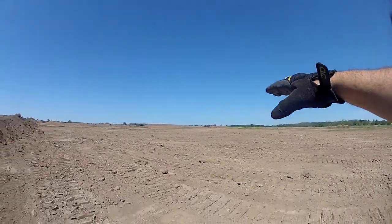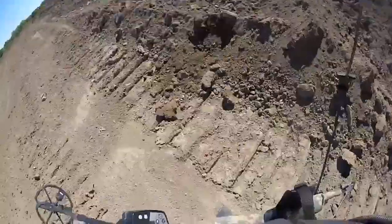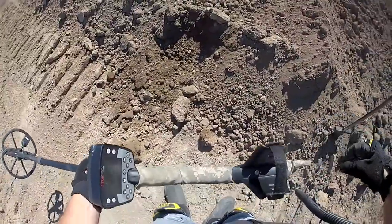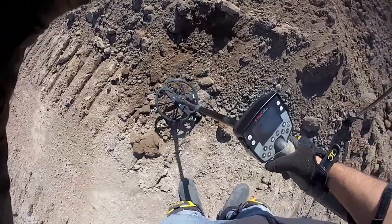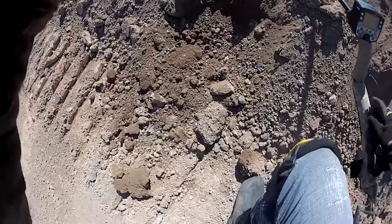I got this hit right down here — the 1242 that you're always looking for on the e-track. And there she be.